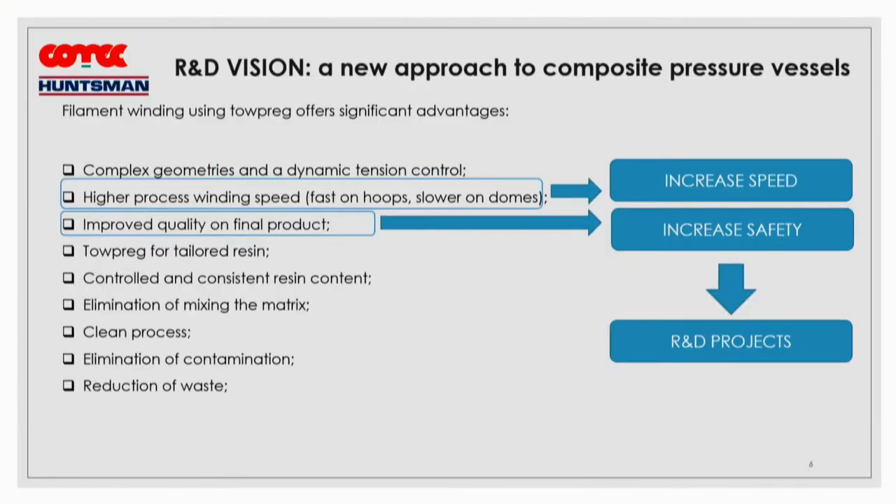The focus of our activity is topreg. I will now introduce my colleague from Hansmann, Sebastian Pantu, who will explain our collaboration in detail.